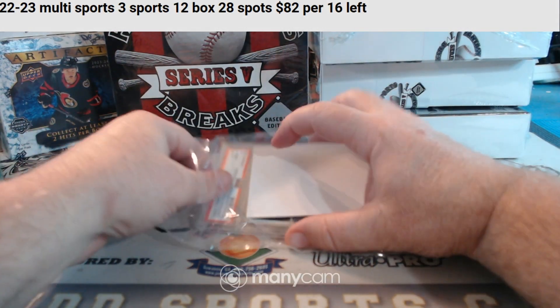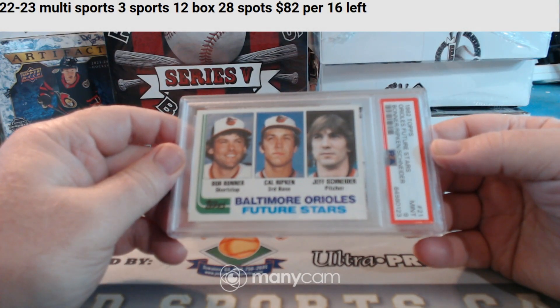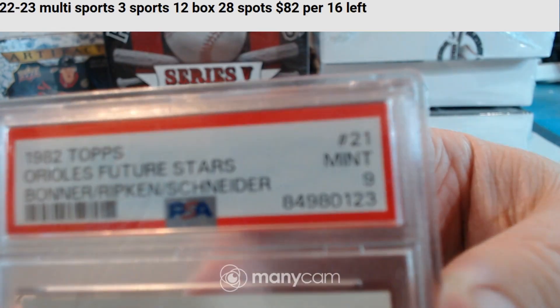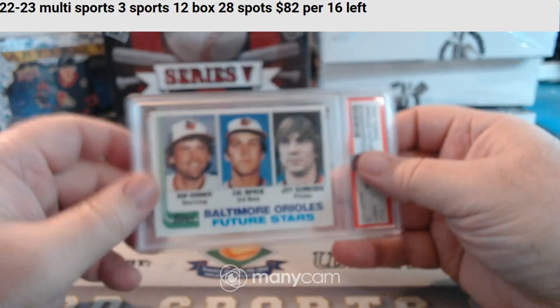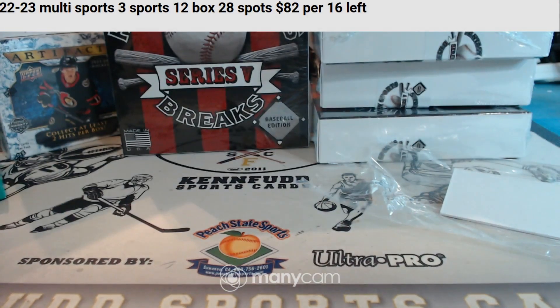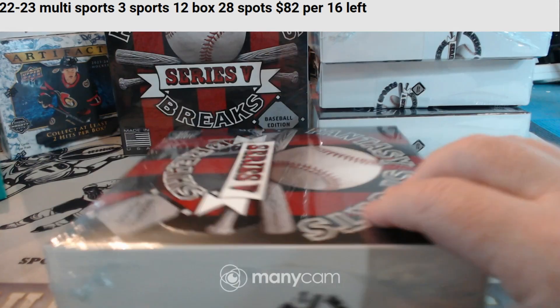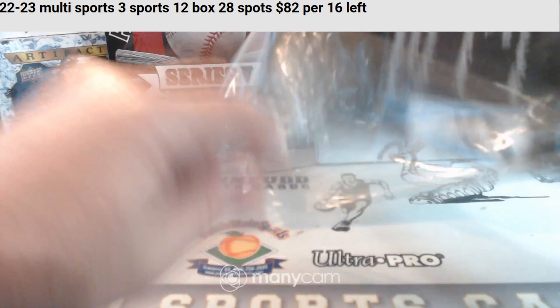And for the Orioles, 82 Topps Cal Ripken Jr. PSA 9, Cal Ripken Jr. for the Orioles. Nick A on the board. Box number two — PSA 9 Cal Ripken.